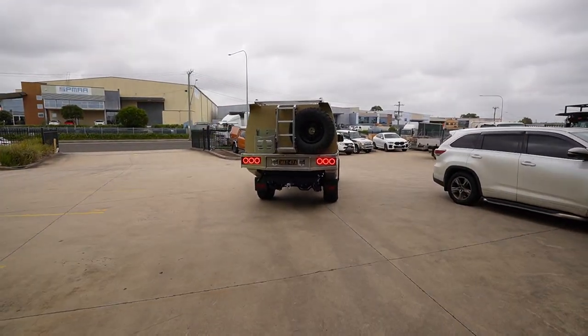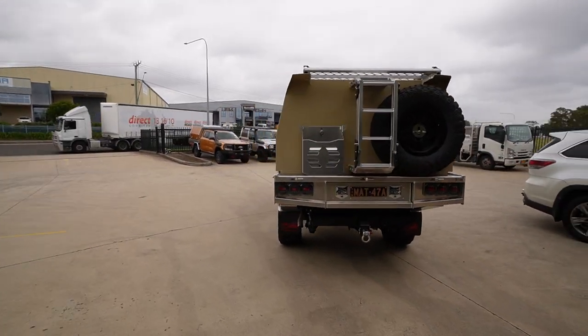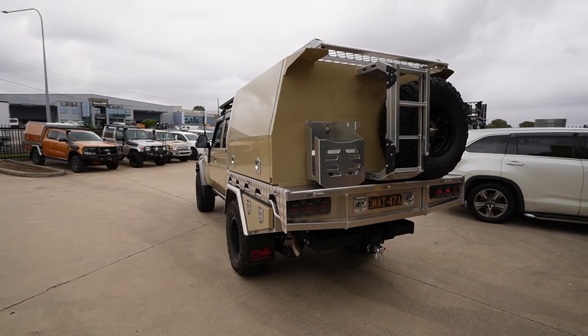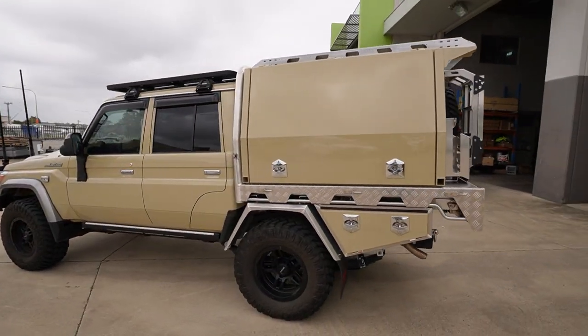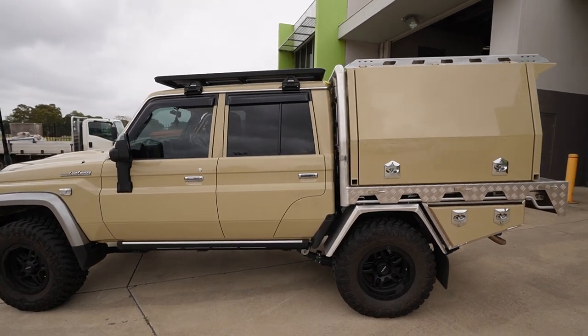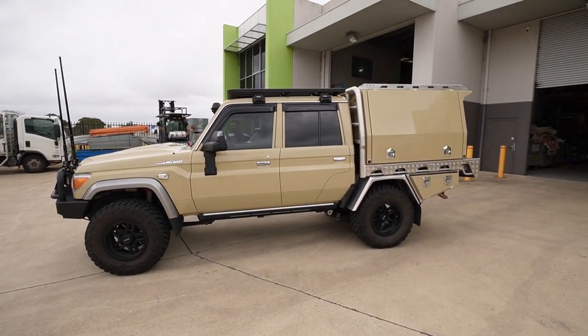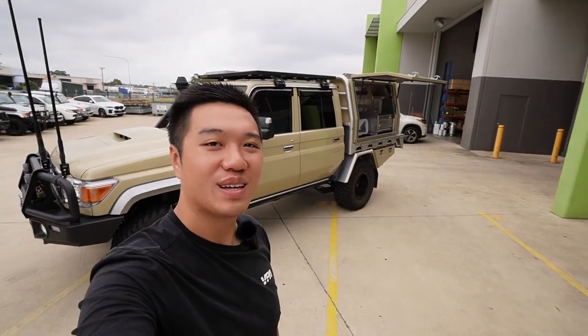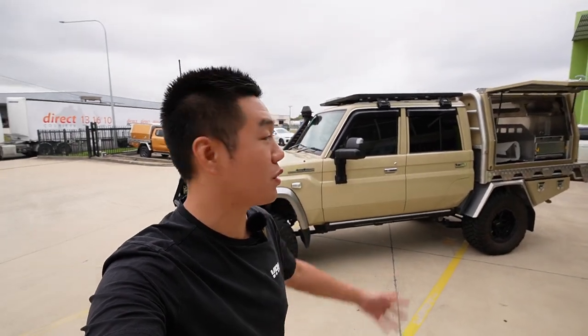Oh baby. Awesome. Looking so good — finally some secure storage and it looks amazing as well. I'm so happy with it. It's just starting to rain now.